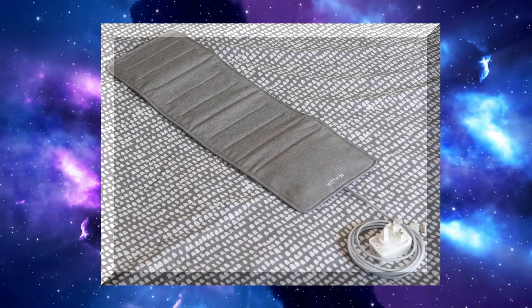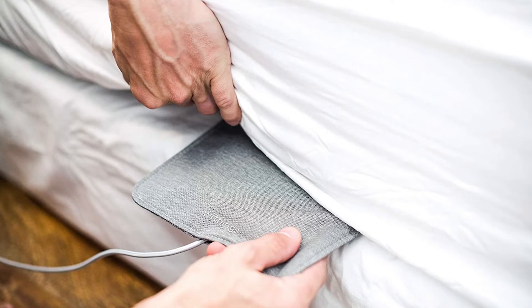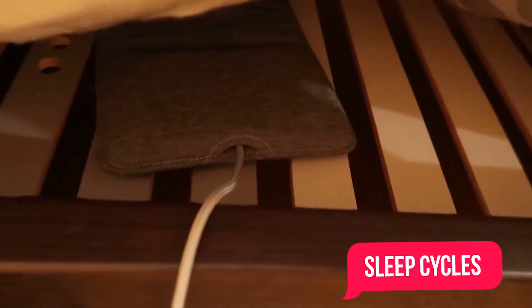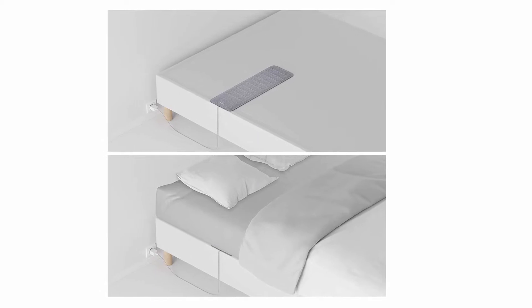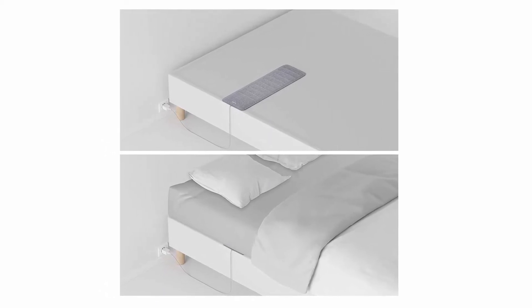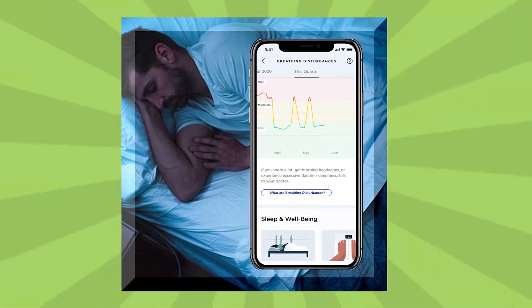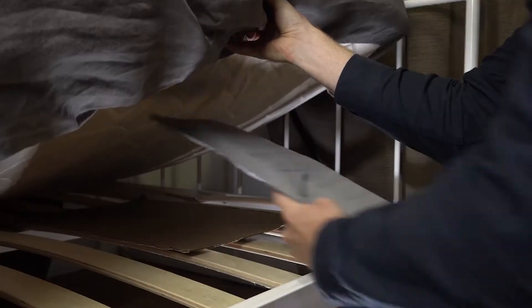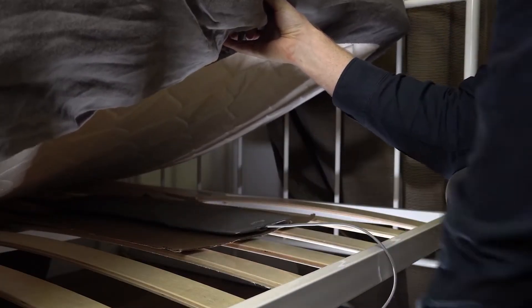Withings Sleep, a sleep-sensing and home automation pad, is not like your traditional sleep tracker as you don't usually wear it. It subtly sits under your mattress and monitors your sleep cycles and heart rate to tell you how deep and how long you doze off for. The advanced device can even tell you if you snore or if you are suffering from conditions like sleep apnea. It connects to your phone and uses algorithms to analyze the data, which can greatly help you understand what makes a good night's sleep and how you can improve it.